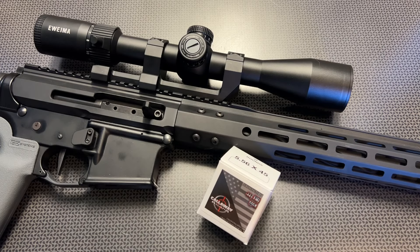All right, guys. We're back today with another high-value scope option in the first focal plane rifle scope category. This is the Iwema 4-16 first focal plane rifle scope. This blew me away at the quality and performance, and if you follow the channel, you'll know I reviewed its bigger brother about a week and a half, two weeks ago, and I was incredibly impressed with that as well — calling that one of the best 6-24 first focal plane rifle scopes under $220.